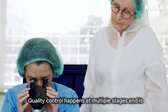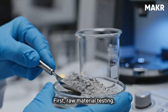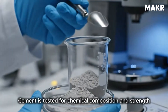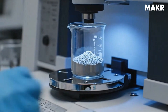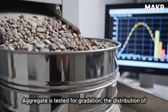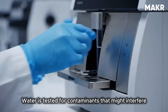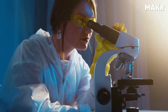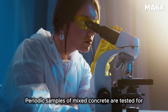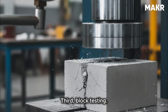Quality control happens at multiple stages and is more rigorous than most people imagine. First, raw material testing: cement is tested for chemical composition and strength characteristics. Aggregate is tested for gradation — the distribution of particle sizes — and moisture content. Water is tested for contaminants that might interfere with cement hydration. Second, mix design verification: periodic samples of mixed concrete are tested for consistency and workability. Third, block testing.